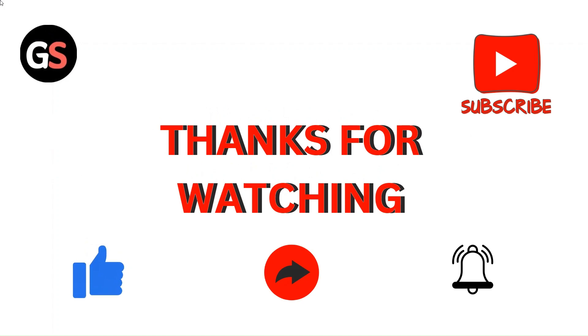Do like, comment, and share our video. Hit the bell icon for upcoming videos. Thank you, see you in the next video.